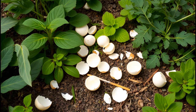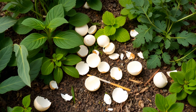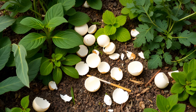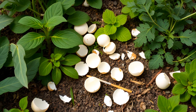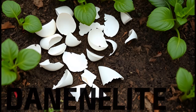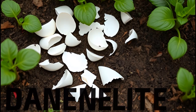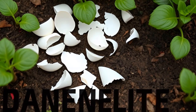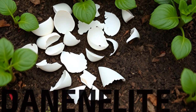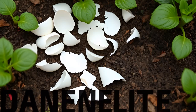Deter pests. If your garden is plagued by pests, try using eggshells as a natural deterrent. Identify the areas where pests tend to gather and scatter broken eggshells around those spots. The sharp edges are uninviting for soft-bodied creatures like slugs, encouraging them to relocate to more hospitable environments.